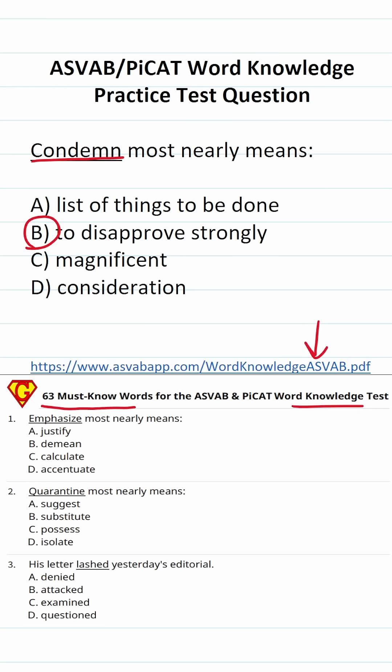I would recommend that prior to taking your test, you go through this 63-question practice test. If you're scoring 70% or better, chances are you're going to be well prepared for the word knowledge subtest of the ASVAB and PICAT. For that reason, I would recommend you move on to studying some other topic, like electronics information.